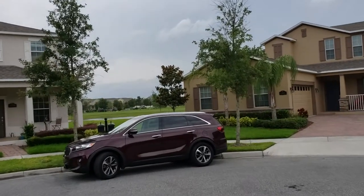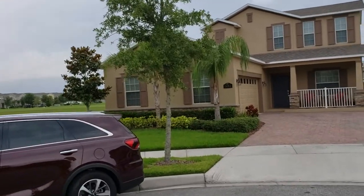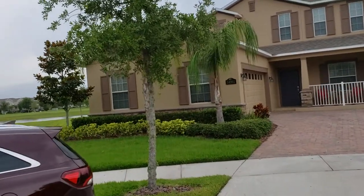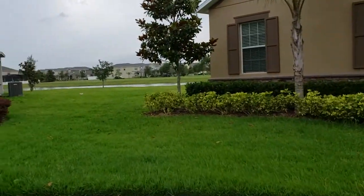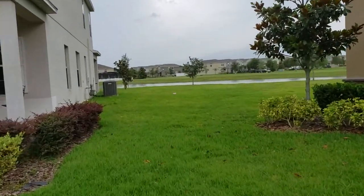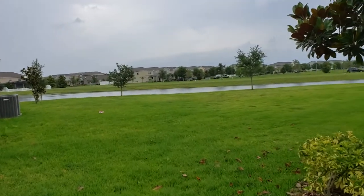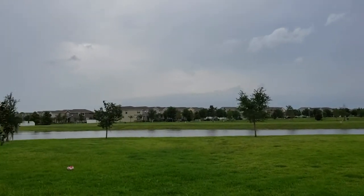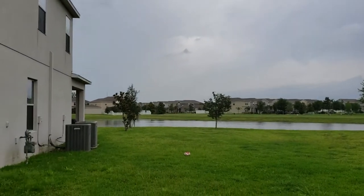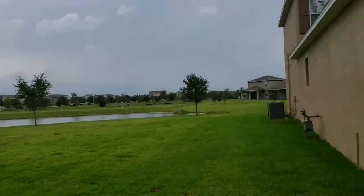I just love the Florida weather, and I really mean that. There's a nice body of water out back here — a place to play, walk your pets. It lends a little more privacy as well, since there's nobody right behind you.